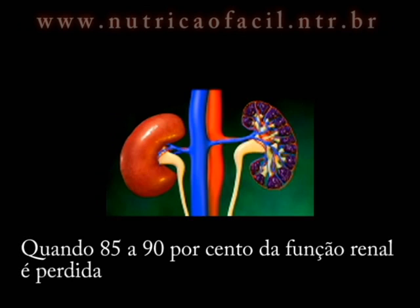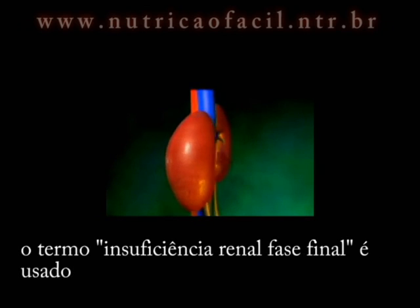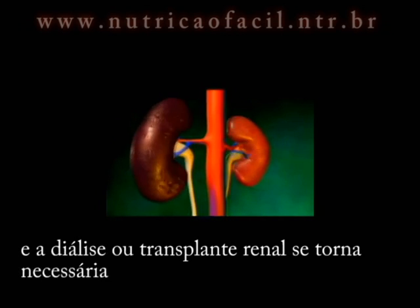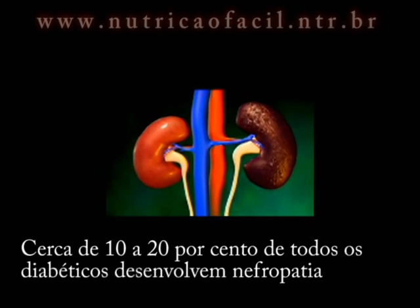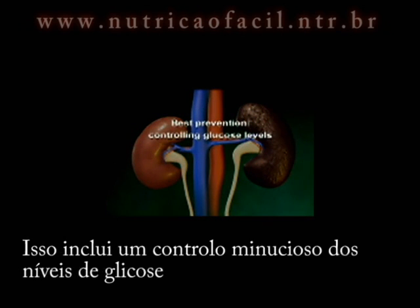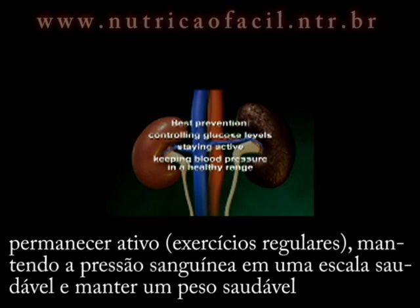When 85–90% of kidney function is lost, the term end-stage kidney failure is used, and kidney dialysis or transplant becomes necessary. About 10–20% of all diabetics will develop nephropathy, but a healthy lifestyle can delay or even prevent the condition. This includes carefully controlling glucose levels, staying active, keeping blood pressure in a healthy range, and maintaining a healthy weight.